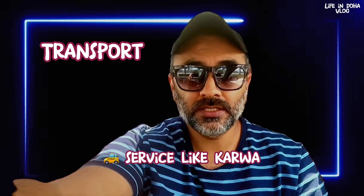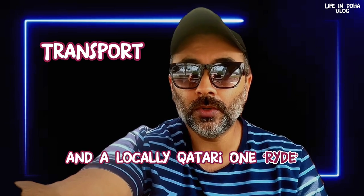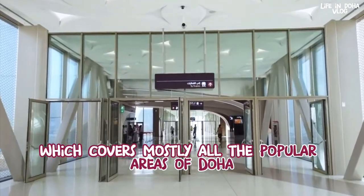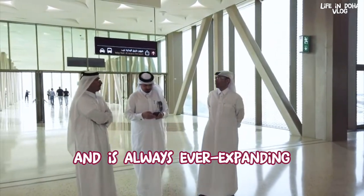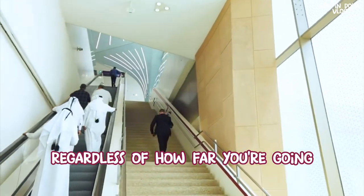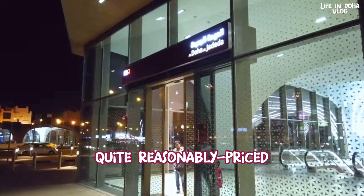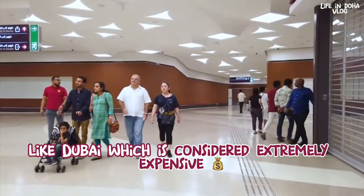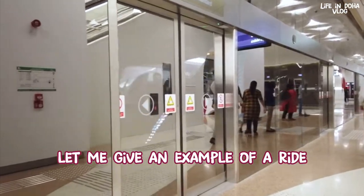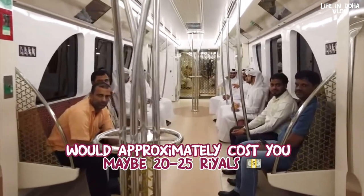Qatar has various transportation options including local buses, taxi services like Carwa, ride-hailing apps like Uber and Kareem, a local Qatari app called Ride, and the very popular Doha Metro network — an extensive network covering mostly all popular areas of Doha and ever expanding. A standard single journey on the metro costs around 2 riyals regardless of distance. Taxis and ride-hailing apps start from around 8–10 riyals, which is quite reasonably priced compared to other cities in the region like Dubai. For example, a ride from Lusail City to the city center of Doha would cost approximately 20–25 riyals.